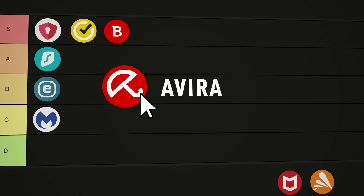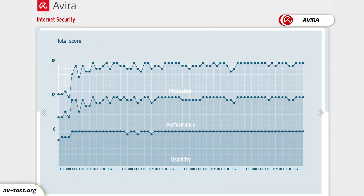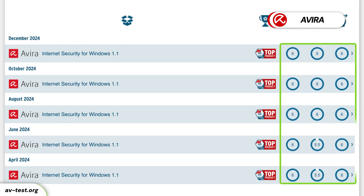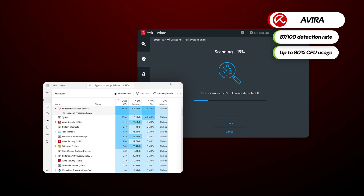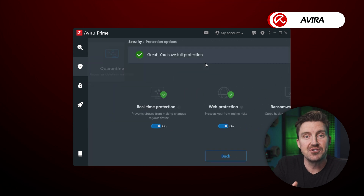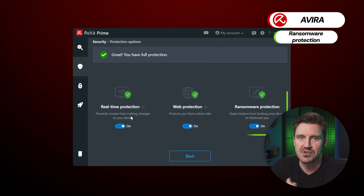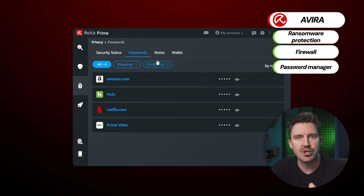Next up is Avira. Security-wise, it's a very solid provider — one of the best in the industry. If you judge by malware detection alone, AV gave it high grades, and my testing showed it's comfortably in the top three after Bitdefender and ESET. While the RTP performance is pretty mediocre, at least the malware test didn't take as long as Malwarebytes. Feature-wise, Avira is just as expected: ransomware protection, firewall, password manager — the usual.